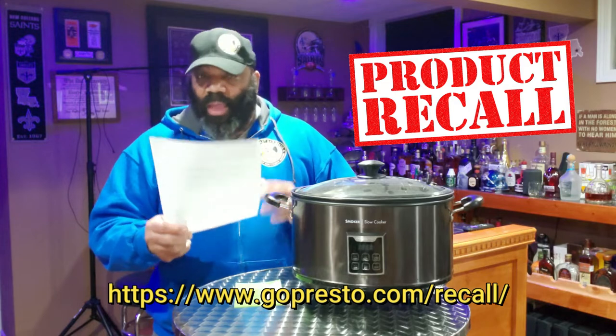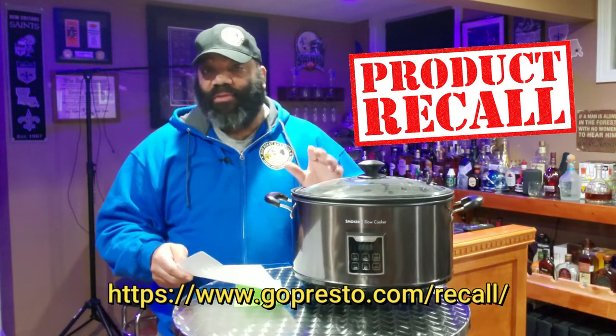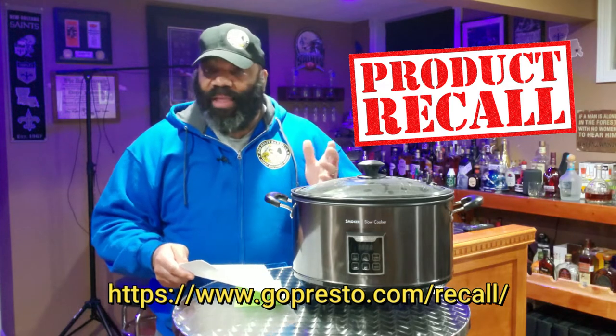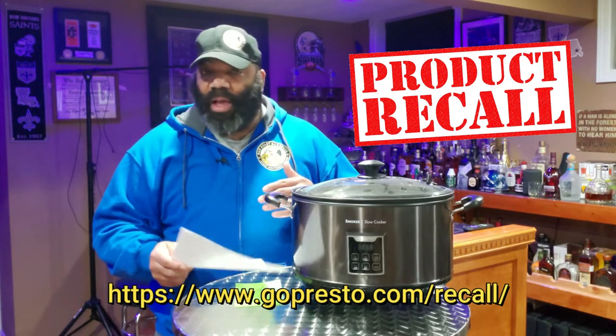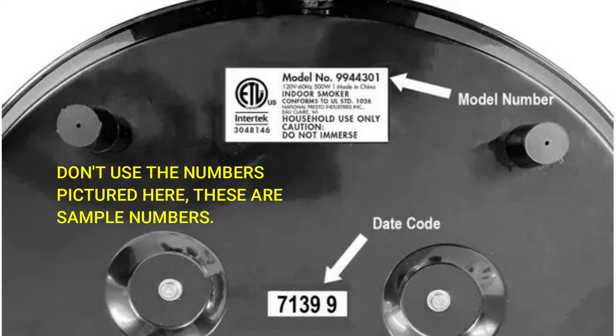I'll put the link at the bottom of the screen in the description block for where you need to go to fill out the recall paperwork. I'm going to put a picture up on the screen — you're going to need two numbers, which is the model number and the date code. Both can be found on the base or the bottom of the indoor smoker. There are two stickers.